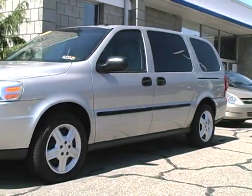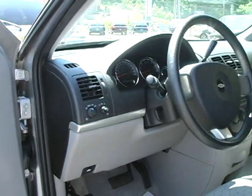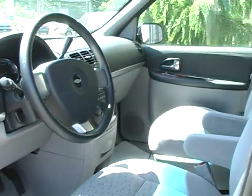This Silverstone Uplander is nicely equipped with a CD player and remote keyless entry, as well as a rear DVD player. The air conditioning, cruise control, and tilt steering wheel add to the comfort of this ride.